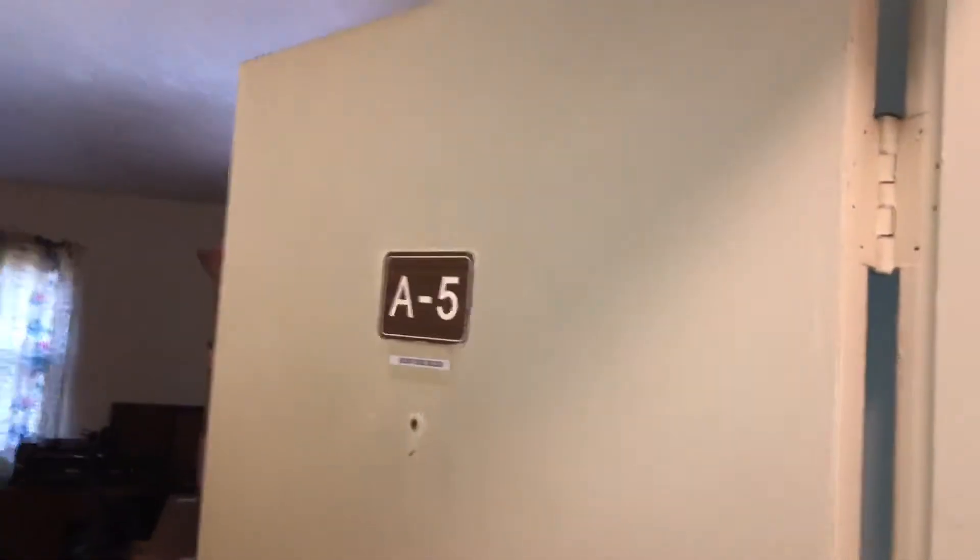This is 860 Colorado Avenue, apartment 85, doing the move-out. Front door needs to be painted. All the trash in the living room will need to be removed and carpet will need to be cleaned.